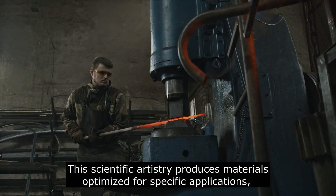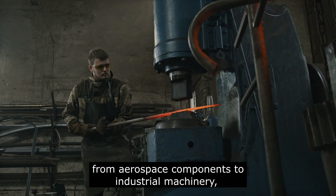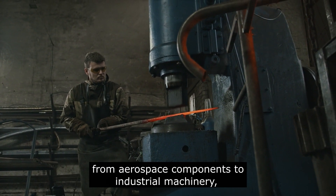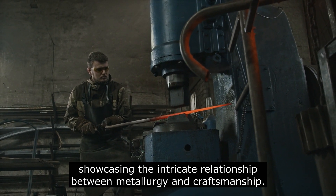This scientific artistry produces materials optimized for specific applications, from aerospace components to industrial machinery, showcasing the intricate relationship between metallurgy and craftsmanship.